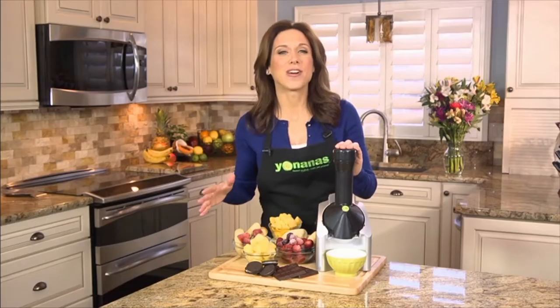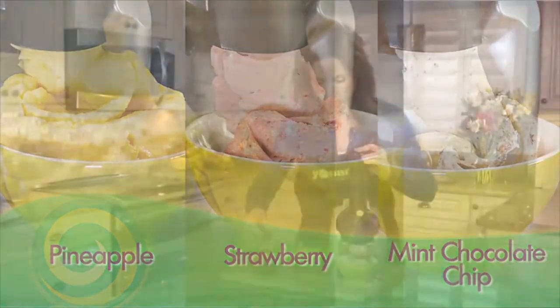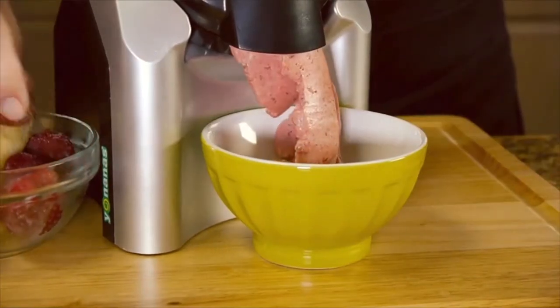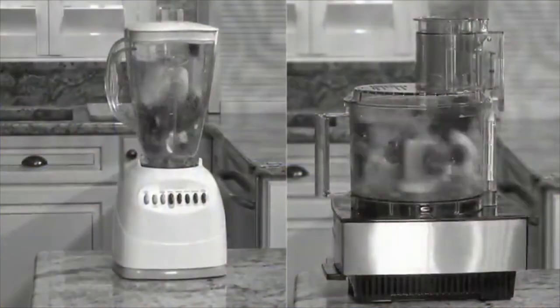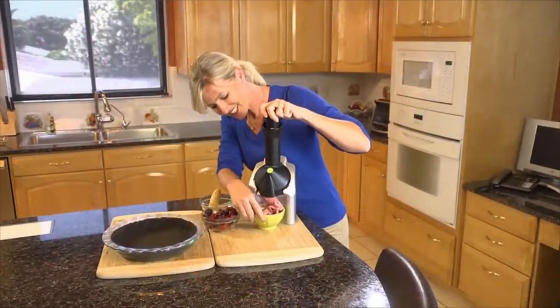Easy to clean. Create delicious desserts without the hassle of cleanup, as the shoot, plunger, and blade are top rack dishwasher safe. Designed for use in United States and Canada only. Included components: Owner's Manual, Yunana's Classic Dessert Maker, 36-Count Recipe Book, BPA-Free Yunana's Classic Dessert Maker.